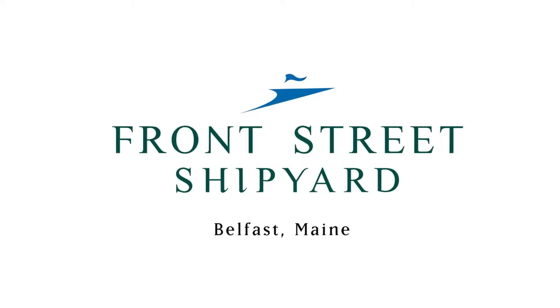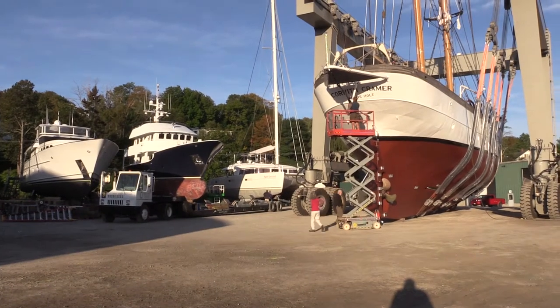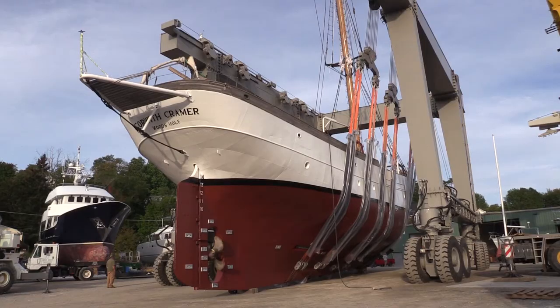September 21st, 2017, Front Street Shipyard. Getting ready to launch the Corps with Kramer tomorrow. It's 134 feet overall, about 100 feet on deck.